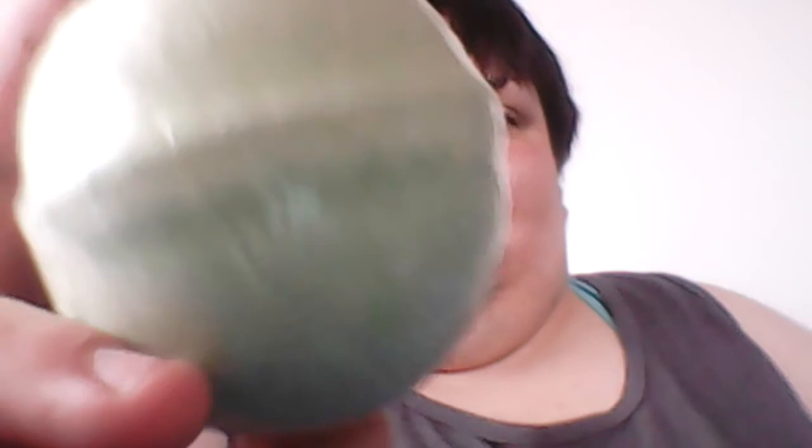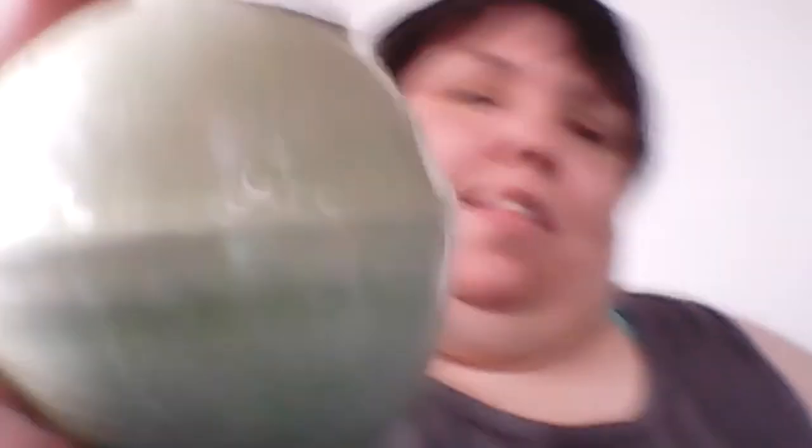My other bath bomb from Walmart is Earth First. I tried this scent in a shower bomb form — it smells like green tea. But I haven't used it as a bath bomb yet, so I'm probably going to do a demo as well. It's two-toned, a light green and light green — definitely like green tea.